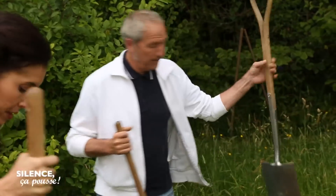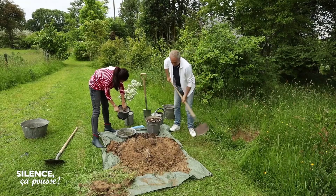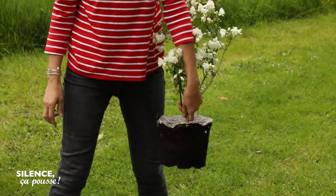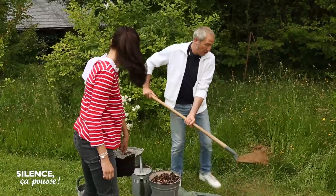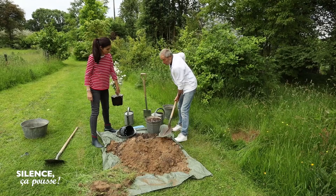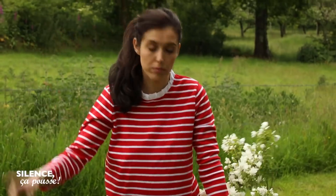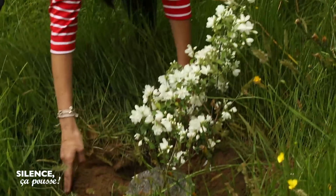Son petit manteau, ça participe de la fraîcheur du pied. Comme c'est une plante qui aime bien les sols frais, on va le laisser, ça ne mange pas de pain. Et puis de toute façon, ça va se biodégrader avec le temps. Il n'y a plus qu'à remettre de la terre autour.